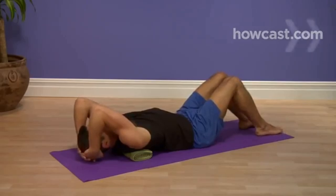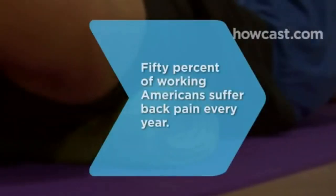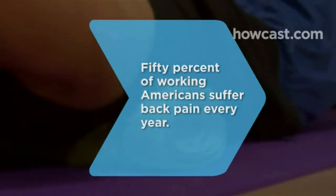And then — back off. Did you know? 50 percent of working Americans suffer back pain every year.